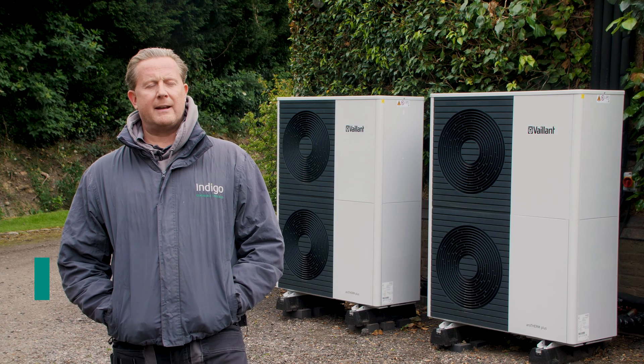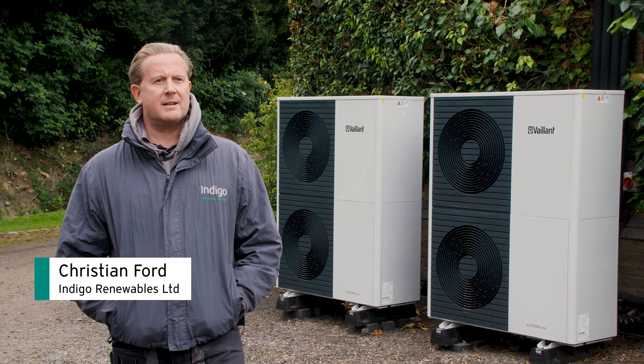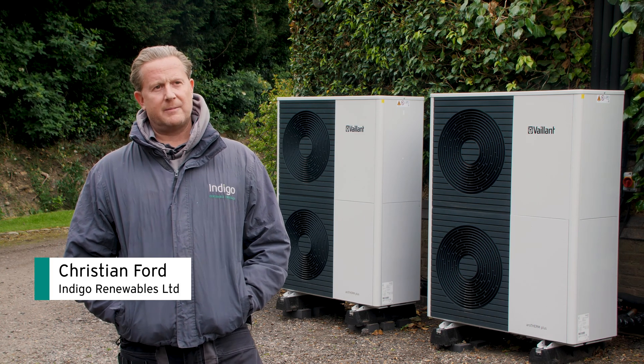Hi, I'm Christian from Indigo Renewal Energies. We're a renewable energy installation business based in Leicestershire.